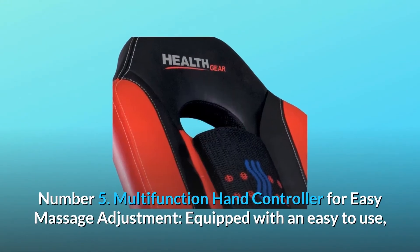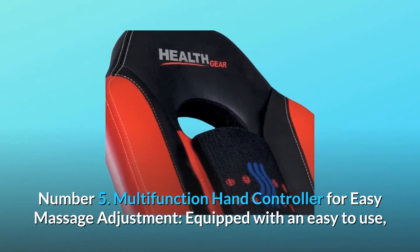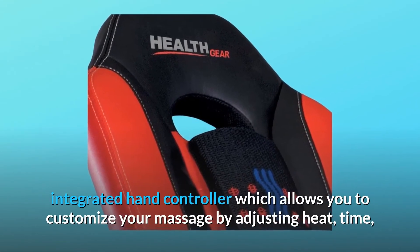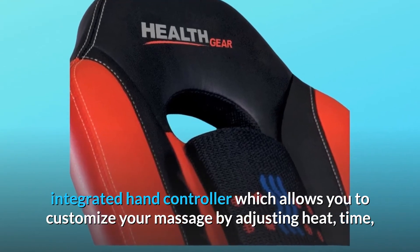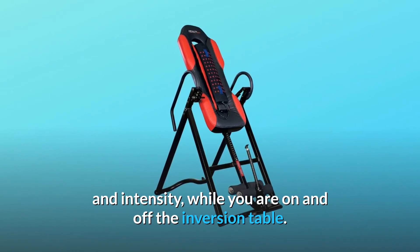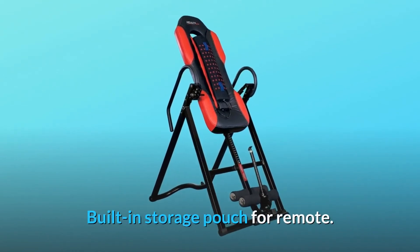Number 5: Multi-function hand controller for easy massage adjustment. Equipped with an easy-to-use integrated hand controller which allows you to customize your massage by adjusting heat, time, and intensity while you are on and off the inversion table. Built-in storage pouch for remote.